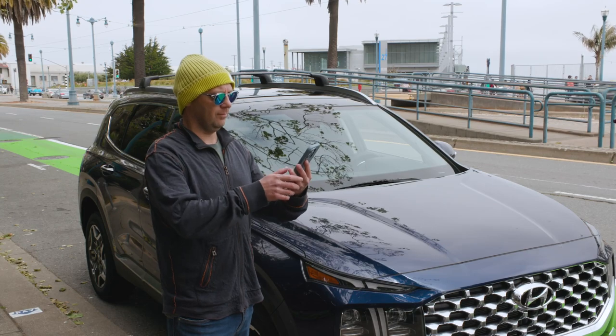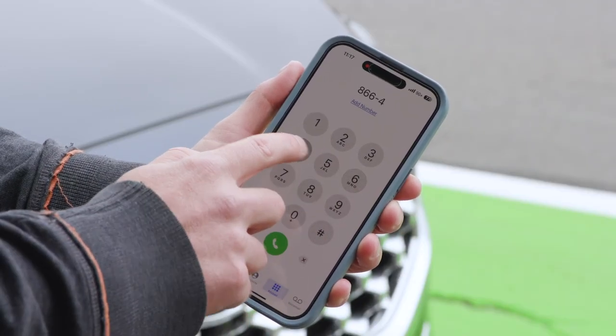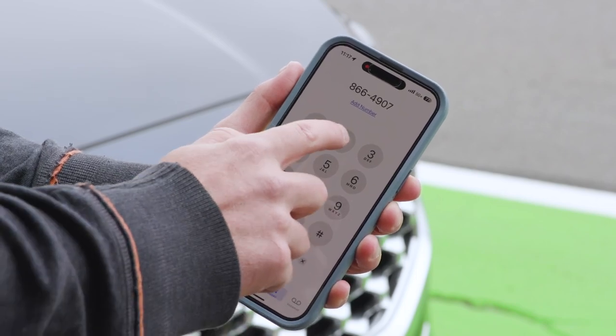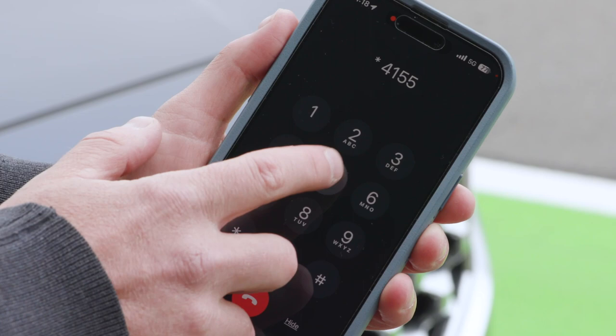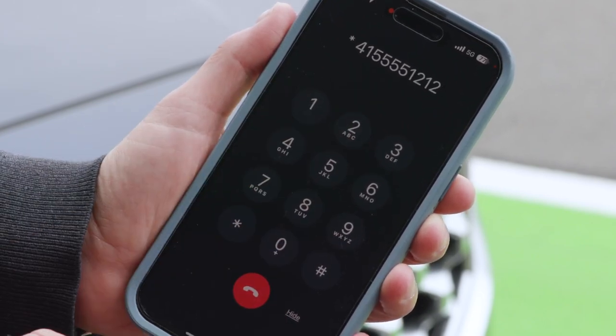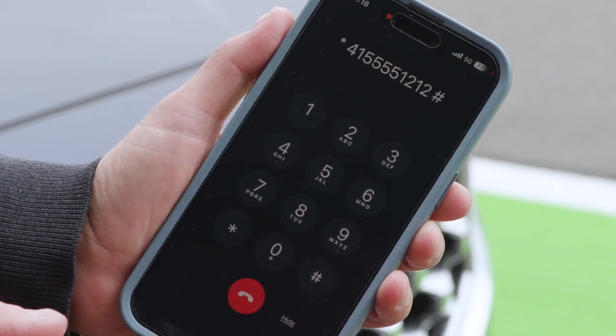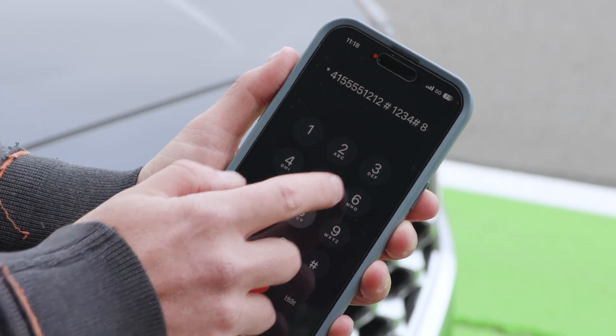If for some reason the app doesn't connect, you can call 866-490-7275 to pay by phone and enter your 10-digit phone number, or press 1 to register as a new user. Enter your PIN or last four digits of your credit card number, and include your parking location number and number of minutes you'd like to stay.